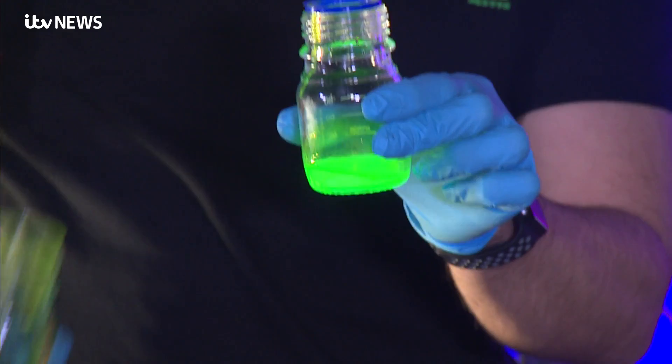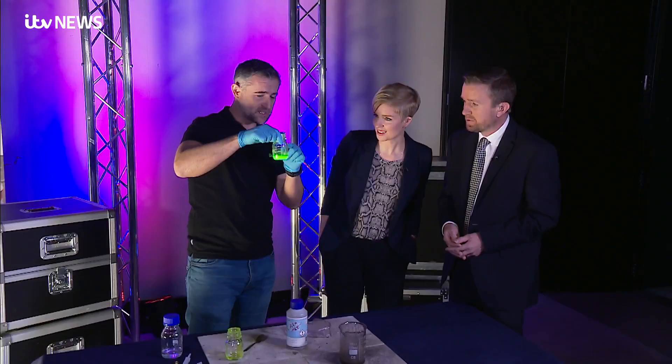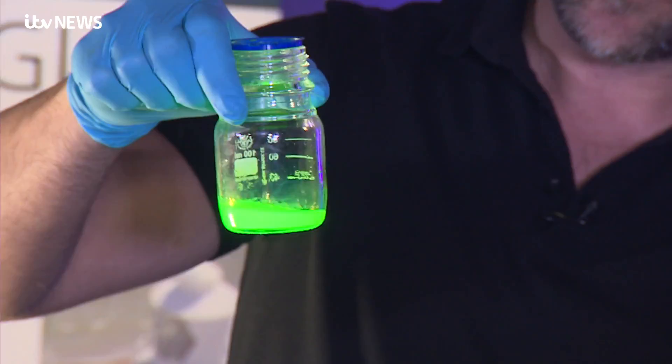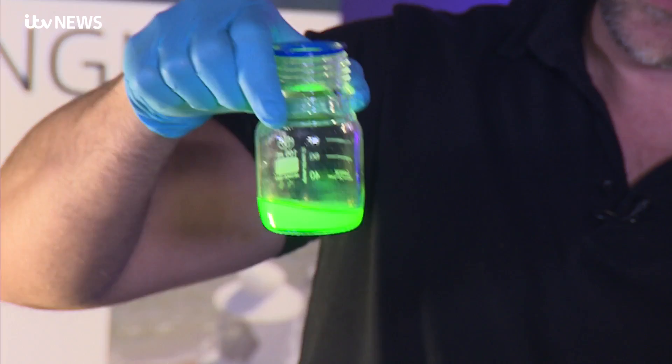And so that's chemiluminescence. It looks like ectoplasm, doesn't it! It's wonderful, and that will glow for hours. The stuff's actually pretty safe — it's not that dangerous inside there. Not to suggest people should start messing around, because there is glass inside there and it can be a little bit dangerous. But it's a wonderful process — again, nature's done that for us. It's a natural process and we can see it right there. Incredible.